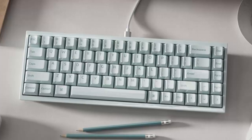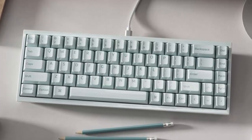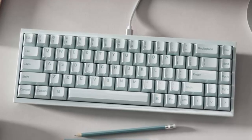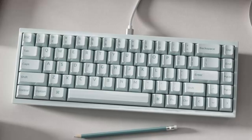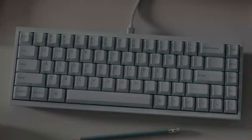Ceramic keyboards aren't just an idea anymore — they're finally here, and Keychron is leading the way. Would you type on ceramic? Let us know in the comments below, and don't forget to subscribe for more deep dives into the future of tech.